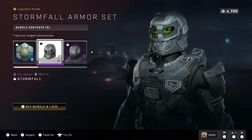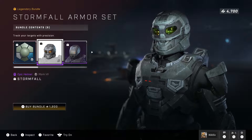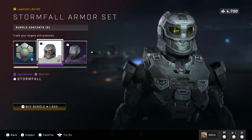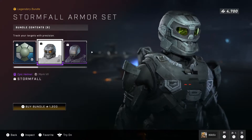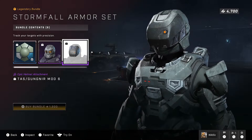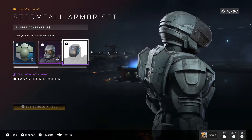The Stormfall is a very interesting looking helmet — I have never seen this helmet before. I'm pretty sure it's a new helmet in the Halo universe; I haven't seen it in Halo 5 or anything. It just looks like he has goggles on.